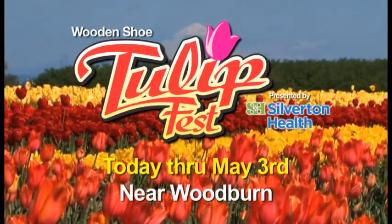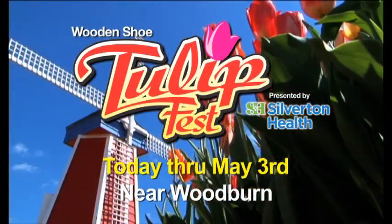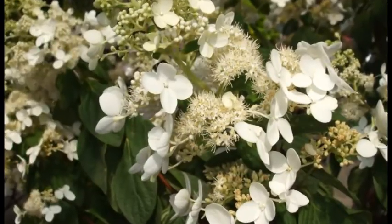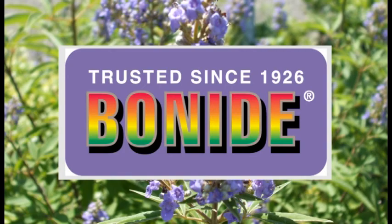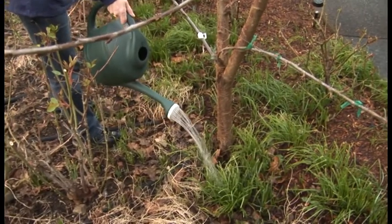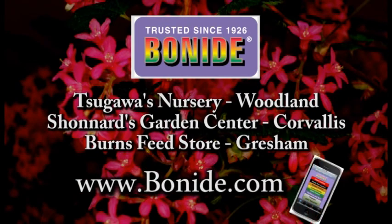Millions of tulips transform an Oregon farm into one of the most colorful in America. The Iversons invite you to the Wooden Shoe Tulip Festival presented by Silverton Health. Enjoy a tulip market, food and wine, and fun for the kids. Open 9 to 6 daily now through May 3rd. Since 1926, the Bonite Company has worked with homeowners to make their homes and gardens beautiful. Prevent insect damage on all your trees and shrubs — annual tree and shrub insect control works from the inside out with one easy application and will leave your plants pest free for up to one year. Visit Bonite.com to find a local retailer and to download your free Bonite Problem Solver app.